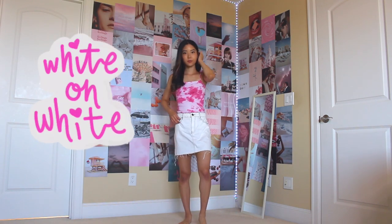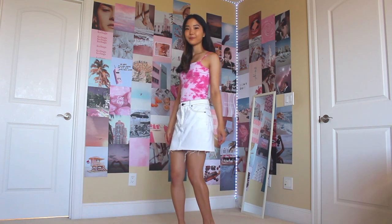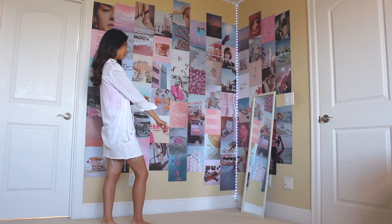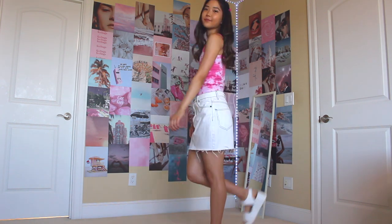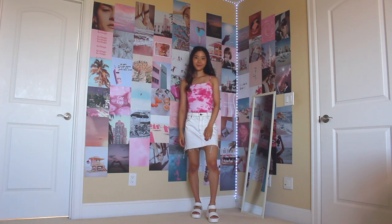This next look is called White on White. I'm wearing this white denim skirt from Forever 21 and pairing it with this hot pink tie-dye top — another top I made in my tie-dye video, which is linked below. Since this top has thin straps, I'm adding this white flannel or button-down as an outer layer. For shoes, I'm wearing these white platform wedges from Japan, but any shoes will do — I'll also sometimes pair this with my white Converse. For accessories, I'm wearing these adorable pink butterfly clips. I got these in a giant pack with a bunch of different colors for pretty cheap on Amazon. I've been obsessed with butterfly clips recently — they're so fun and add such a nice touch to any outfit.